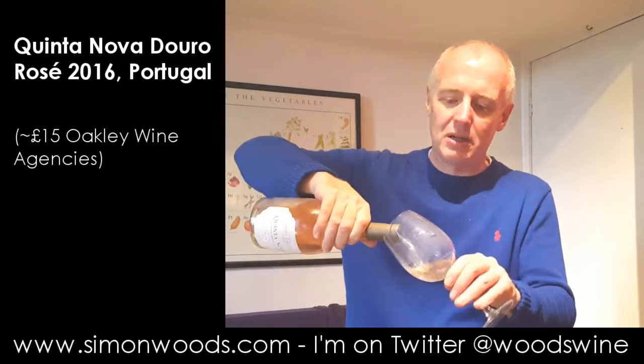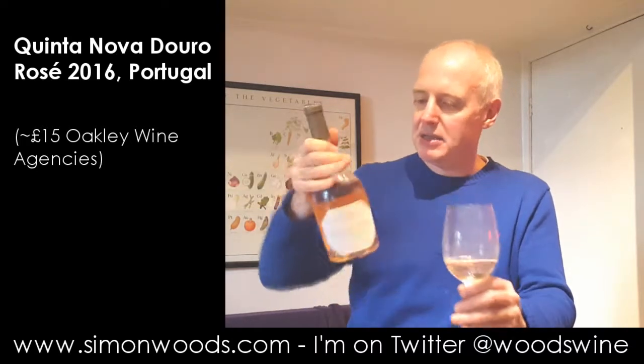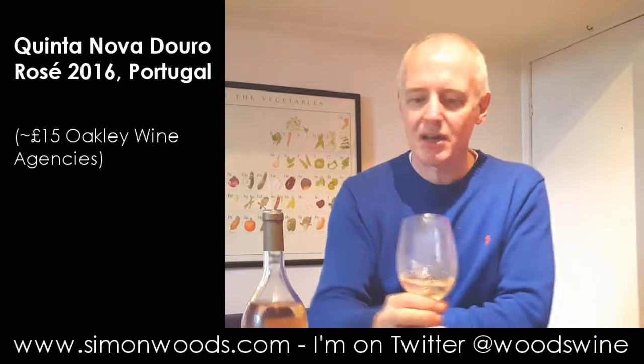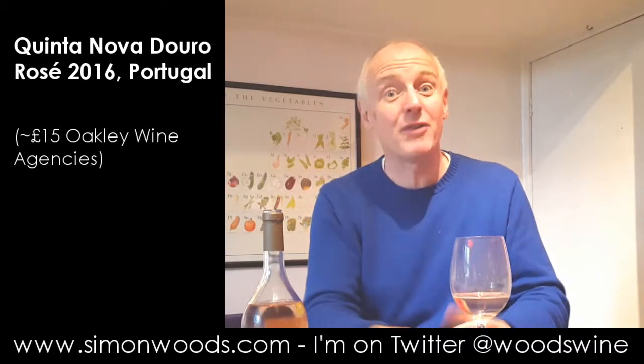I'm not sure what the grape varieties are in here and it doesn't say anything much on the back. I gave it a sniff earlier just to check it was okay. I mentioned that it's a classic Douro blend but I don't know whether it's a classic Douro blend of exclusively